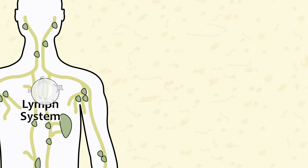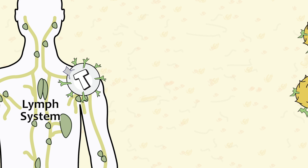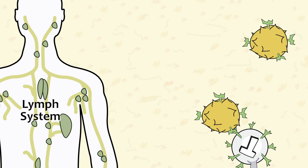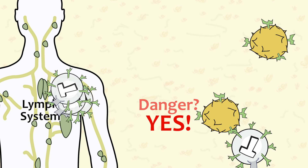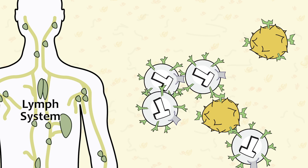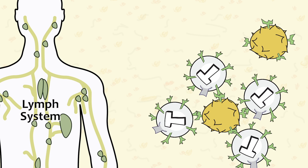T cells are white cells that actually mature in the thymus, which is part of the lymph system. When matured, the T cells migrate to the point of invasion. T cells then surround, bind, and help kill foreign invaders. T cells also provide an essential regulatory function to ensure that the immune system is not overreacting or underreacting to any specific pathogen.